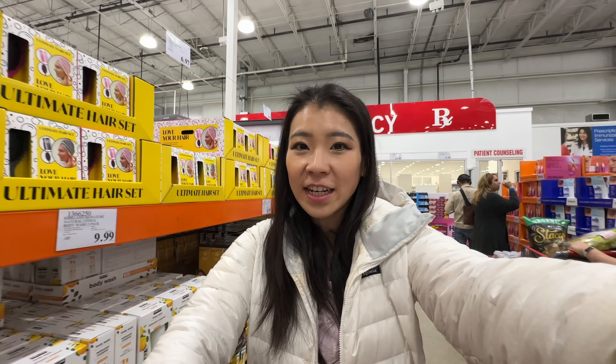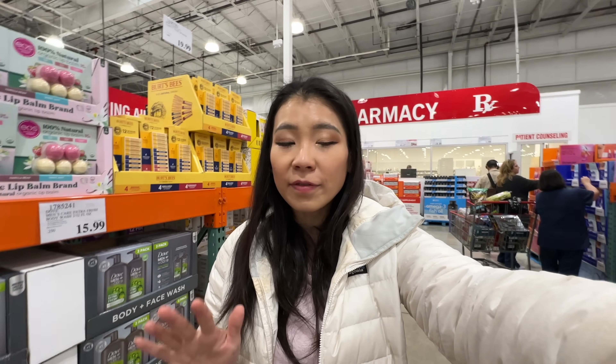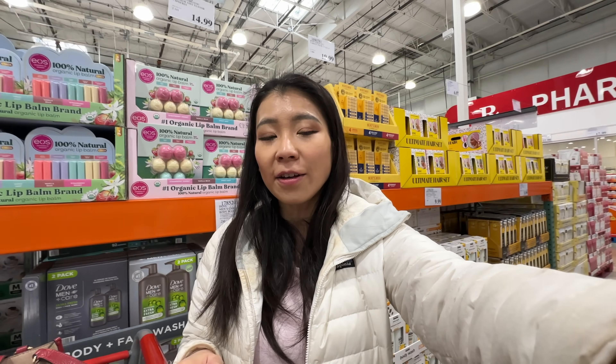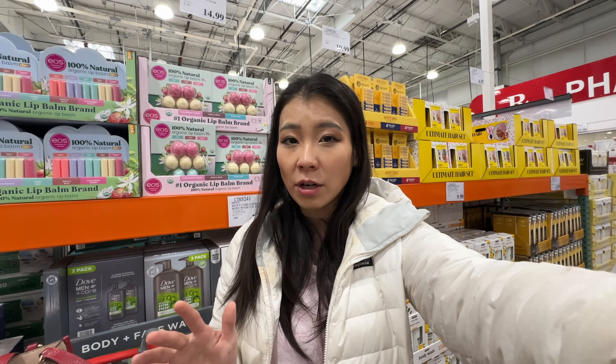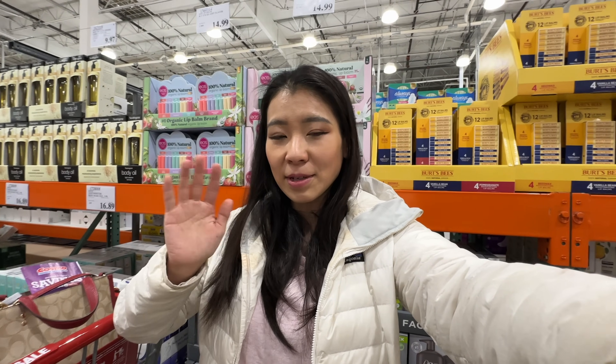Alrighty, that's it for today's video. Thank you so much for watching and shopping with me at Costco. Some of the deals from my previous Shop With Me videos still apply, so check those out. Comment below what's your favorite deal this week at Costco and what items you tried. Check out my other Costco food reviews, and I'll see you in my next one. Thumbs up and subscribe!